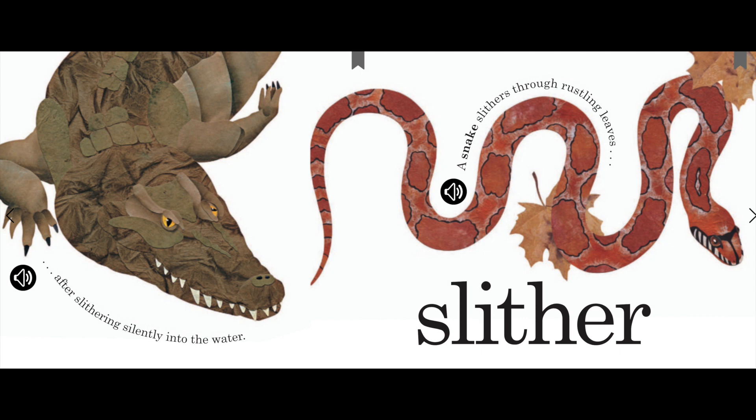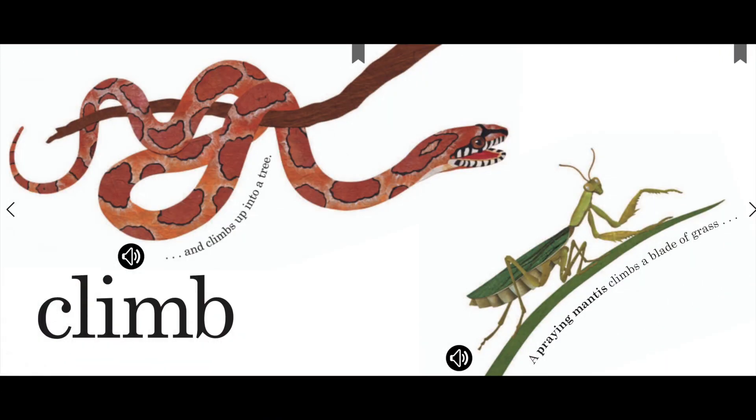A snake slithers through rustling leaves. Slither. Climb. And climbs up into a tree. A praying mantis climbs a blade of grass.